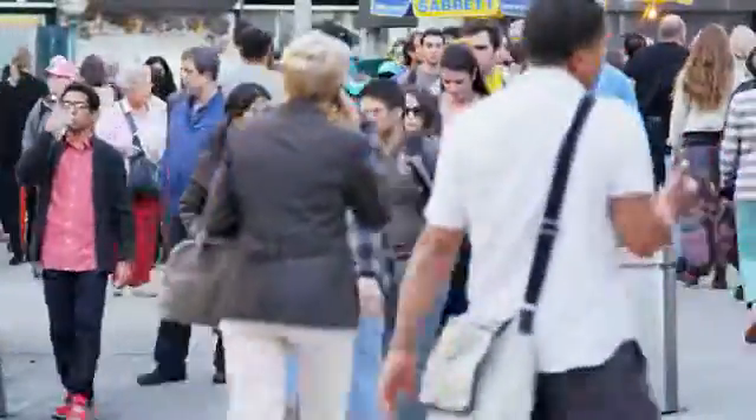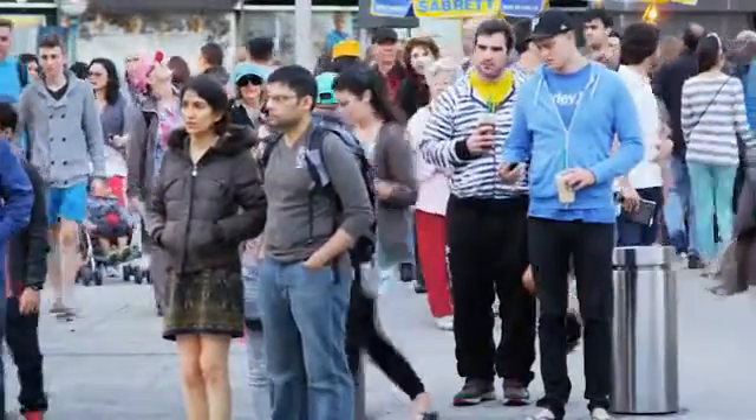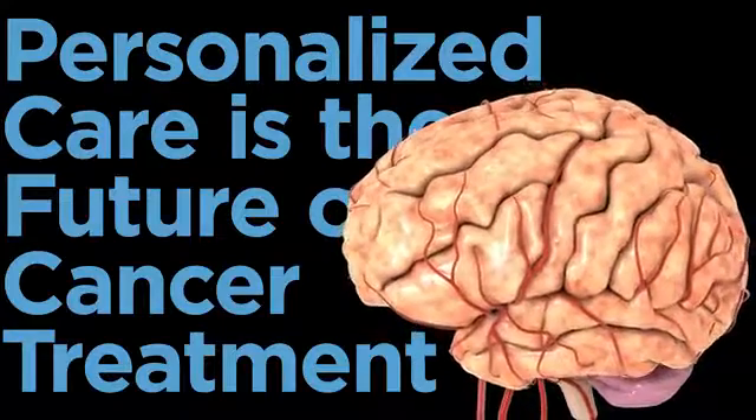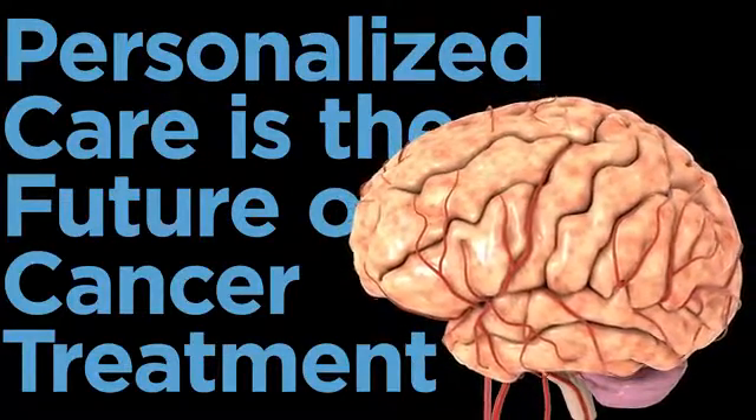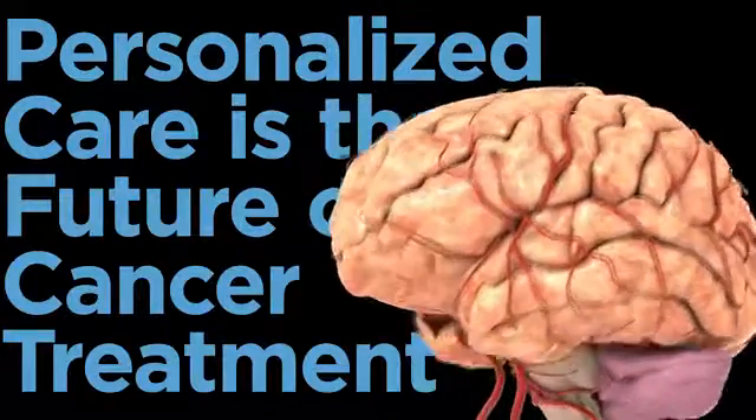The most amazing thing about this technology is that it starts with the patient's own skin, which we all wear around and don't think much about — but right on the outside of our bodies is the potential treatment for our cancer. It doesn't require immunosuppressives, it's not a foreign tissue, it doesn't come from another person, and so there's no chance of rejection. Everybody has a source for this, so every patient could be a candidate.